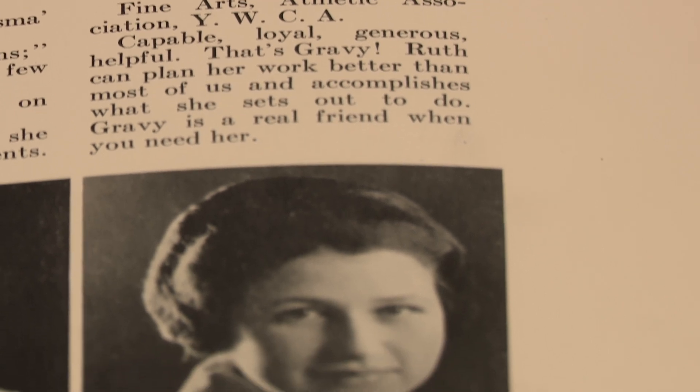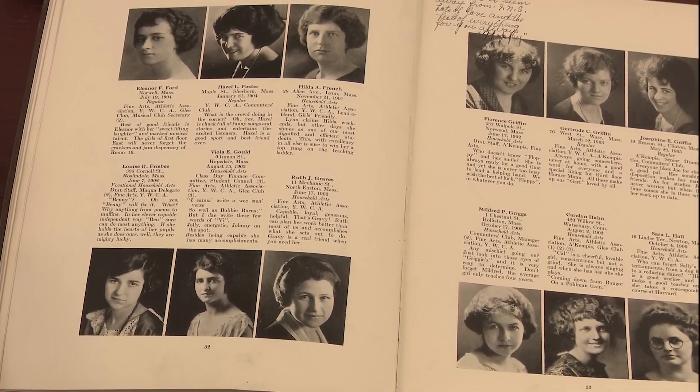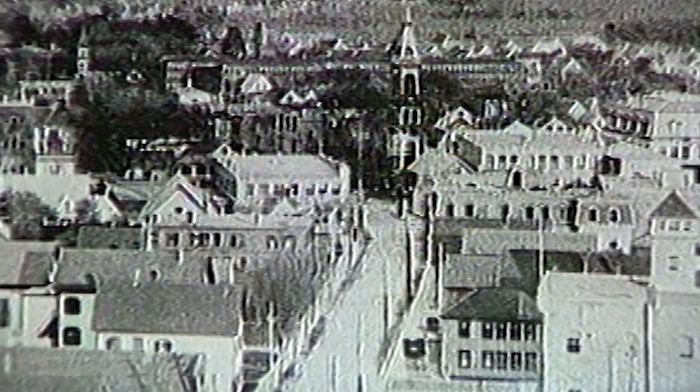After her studies, Ruth did go on to teach home economics at Brockton High School and even worked as a dietitian at a hospital. But in 1930, Ruth met her husband Kenneth Wakefield, and the couple bought a charming old Cape Cod style house in Whitman, Massachusetts — over an hour southeast of Framingham.